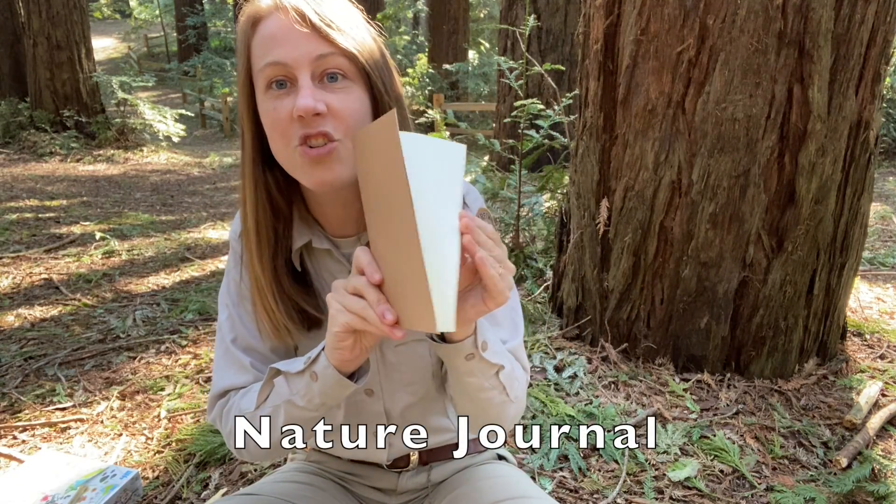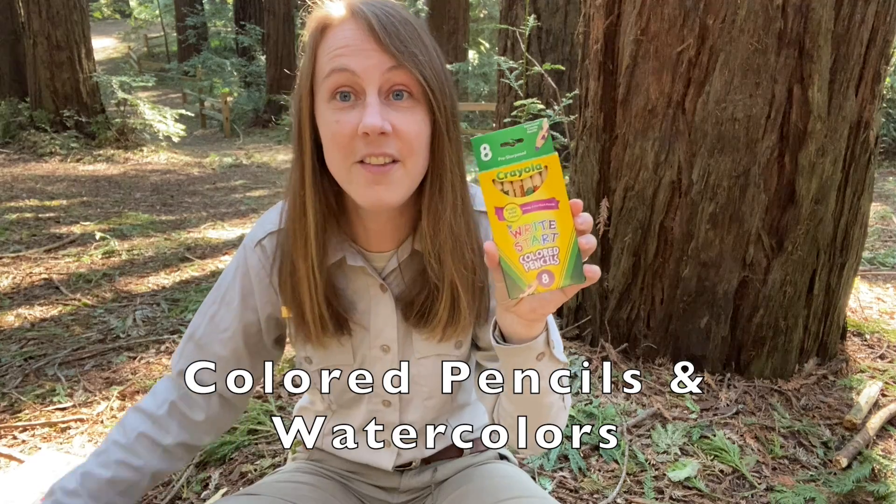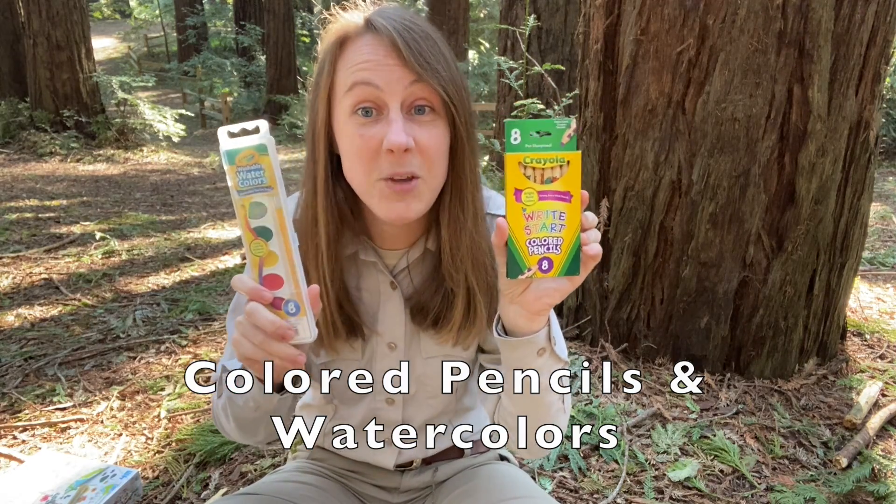One of the ways that you can preserve things is inside your nature journal. It's a nature journal that's ready to be filled by you. You've also got colored pencils and watercolors to help you make nature art. I encourage you to find a place in nature to sit down.